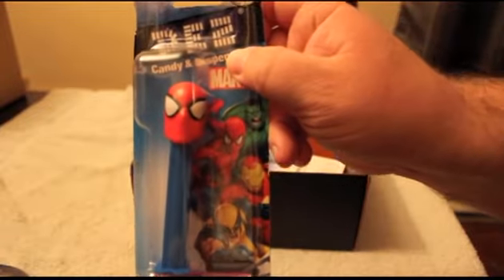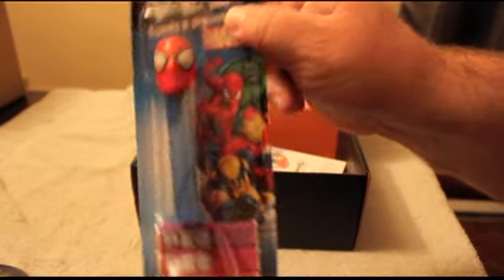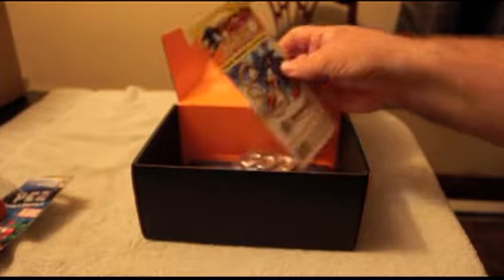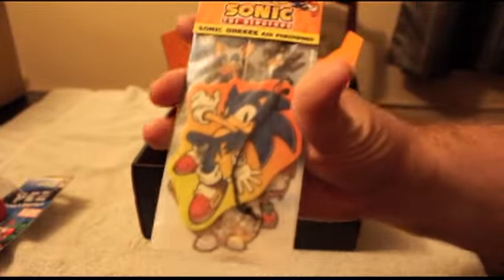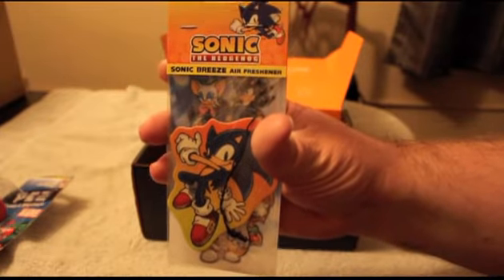Then there was also a Marvel dispenser — I got the Spider-Man one, but there were a couple of different Marvel ones. That was cool. Next up was a Sonic the Hedgehog car air freshener, kind of neat. I don't know what it actually smells like since I didn't open it.